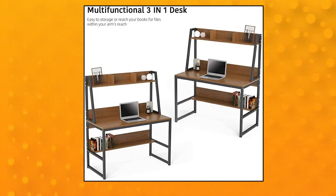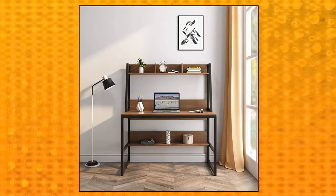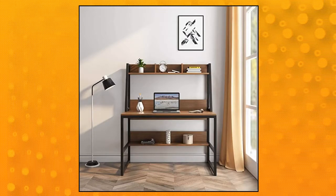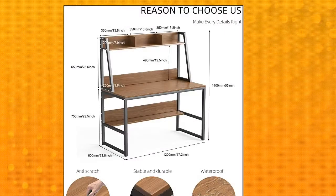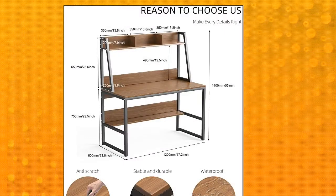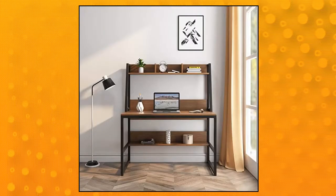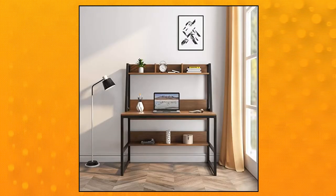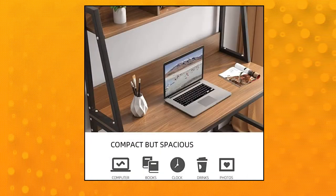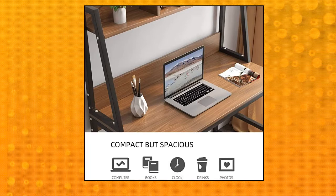Rogoo computer desk. Dimensions approximately 47.2 by 23.6 by 55 inches LWH. A large desktop surface provides ample storage for your two monitors, gaming setup, books, and lamp, and offers you a comfortable home office workstation. Multifunctional 3-in-1 desk: Rogoo modern computer desk features a hutch and open shelf to hold your books and other essentials, which leaves plenty of surface space for your laptop, keeping your things well organized and your desktop clean and tidy.